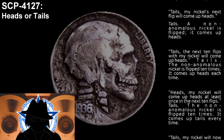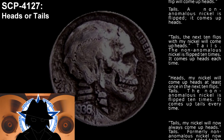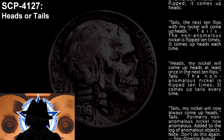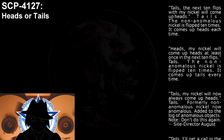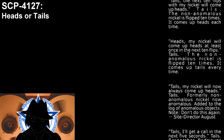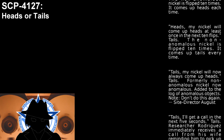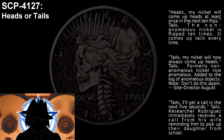Statement: My nickel will come up heads at least once in the next 10 flips. Result: Heads. Outcome: The non-anomalous nickel is flipped 10 times; it comes up tails every time. Statement: My nickel will now always come up heads. Result: Tails. Outcome: The formerly non-anomalous nickel is now anomalous and is added to the log of anomalous objects. Note: Don't do this again. — Site Director August.